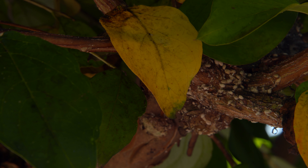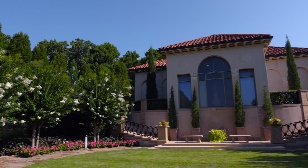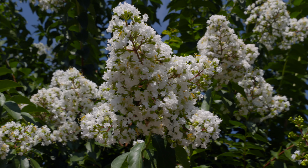You said you started noticing the scale this year, and it is a scary thing because we do have a lot of crape myrtles around. Anything that attacks a lot of plants is going to cause issues. So tell us when you found them and what you saw.